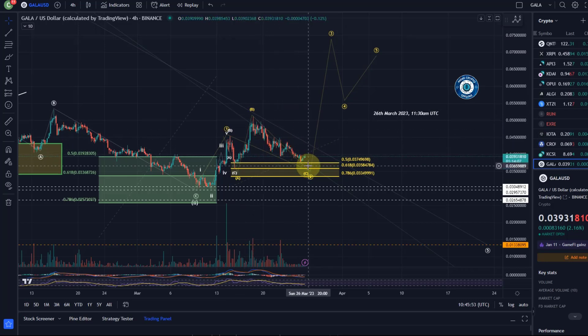Lower-level price action is not terribly clear, but it has certainly nearly done what it needs to do, especially if we talk about this as a possible running flat structure. This doesn't need to come down any lower. I count the target area as already reached on the 15th of March.